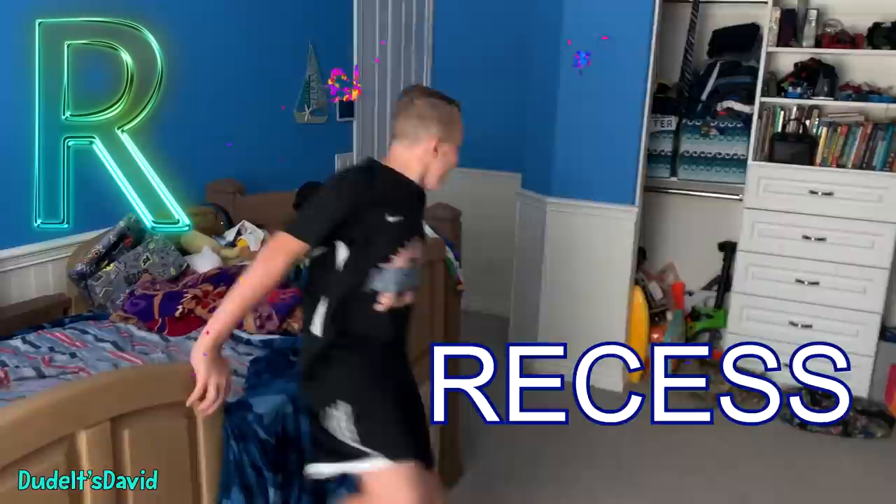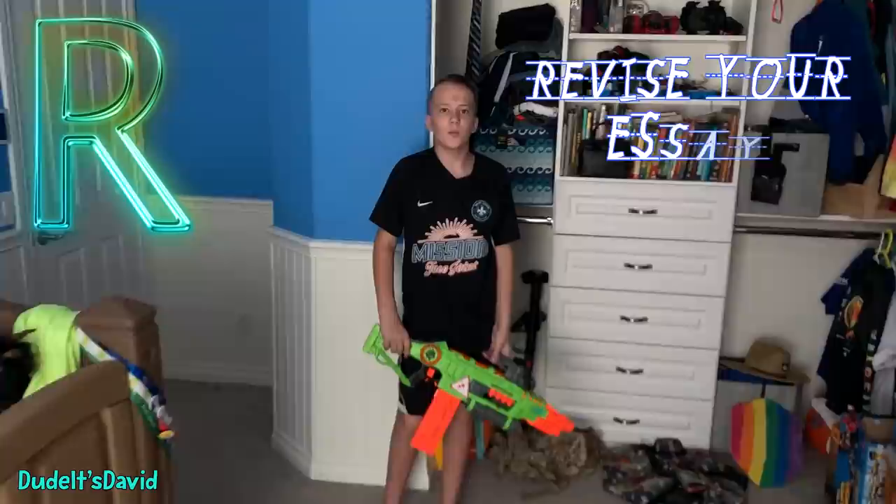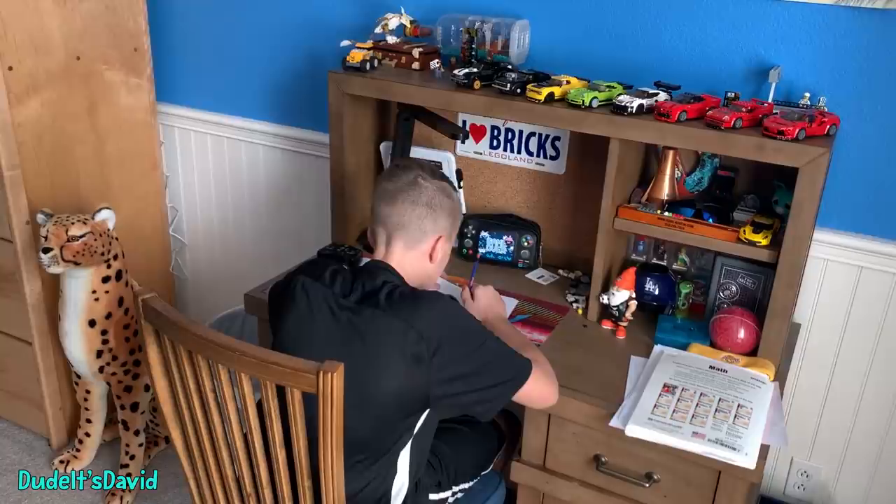R is for recess — yay! Just kidding, it's actually for revise your essay. Everybody loves to revise their essay — not. Too many revisions. Might as well start over.